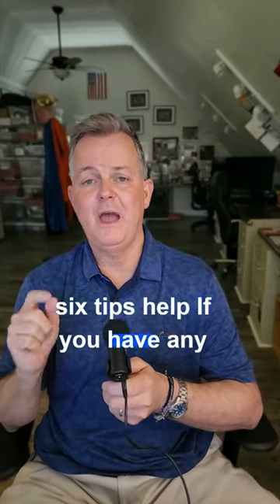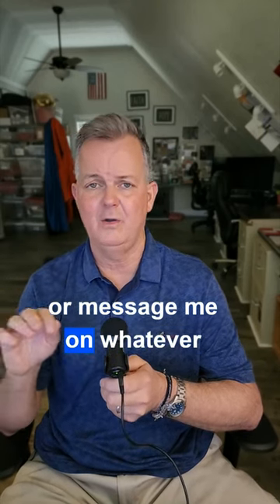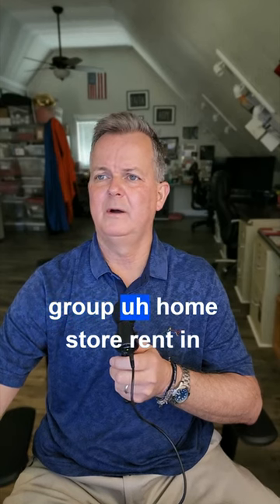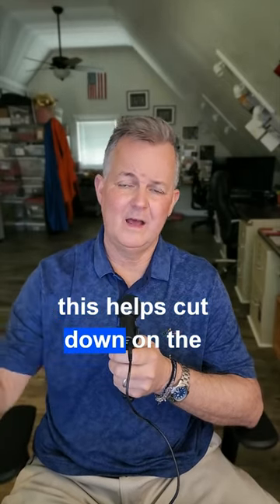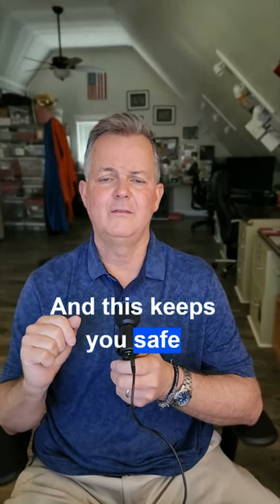Hopefully these six tips help. If you have any questions, you can always reach out to me — DM me or message me on whatever platform you see this on. If you're on our Facebook group Homes for Rent in Savannah, there are 18,600 people in that group. I hope this helps cut down on scamming online in our group and everywhere, and keeps you safe. Thanks for watching.